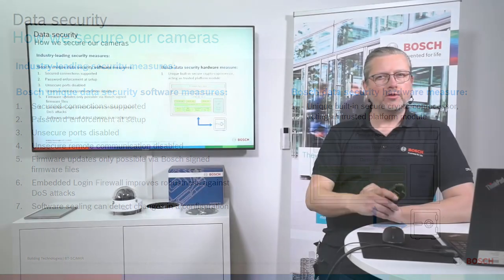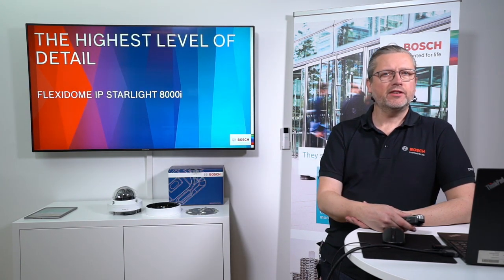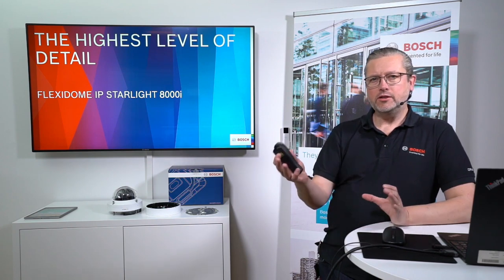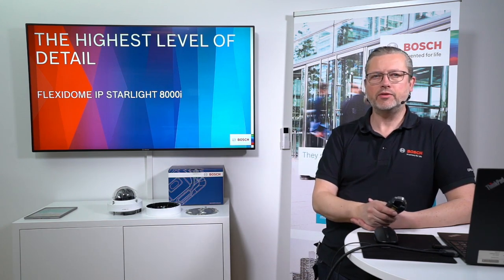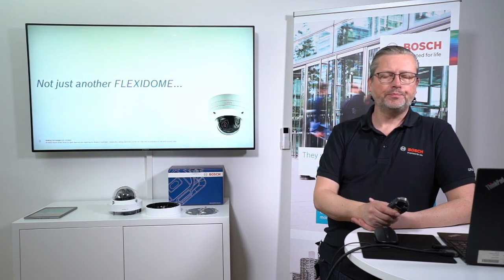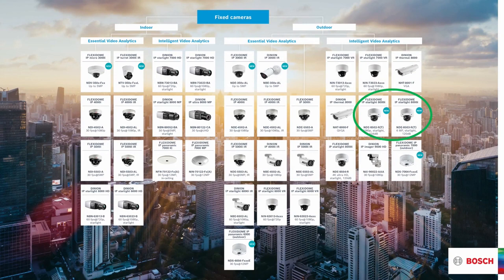Now moving to another family member: the Flexidome IP Starlight 8000i. After introducing the 3000i as entry level, we take a huge leap to the 8000i — the high runner in the family. This is not just another Flexidome. It has a completely different feature set and use case, and it is a camera where you can really start comparing total cost of ownership against other cameras in the portfolio.